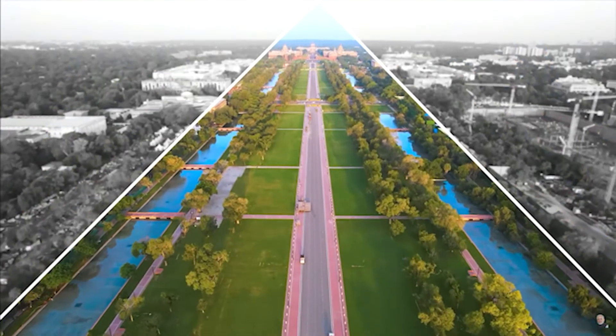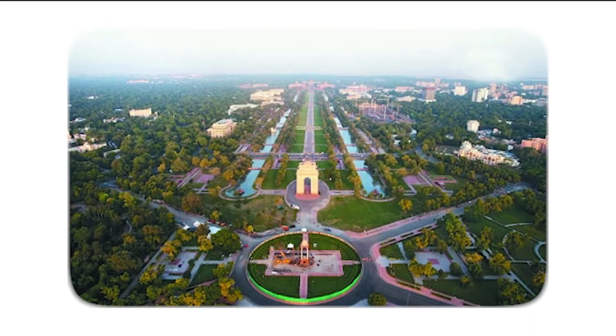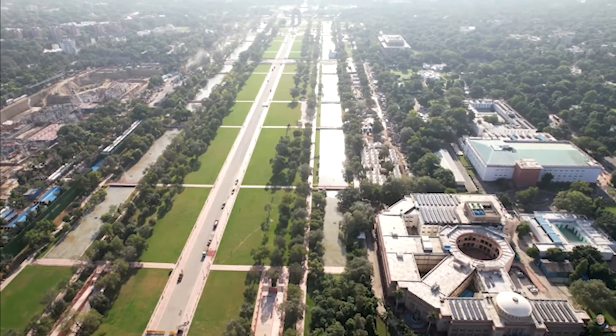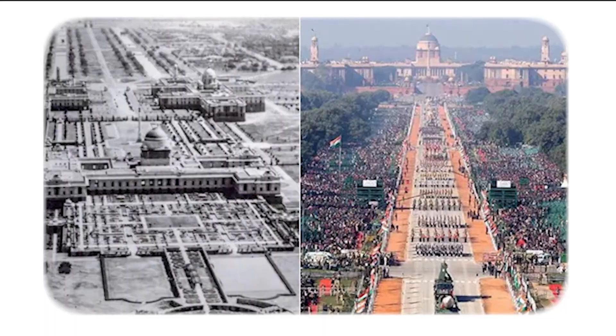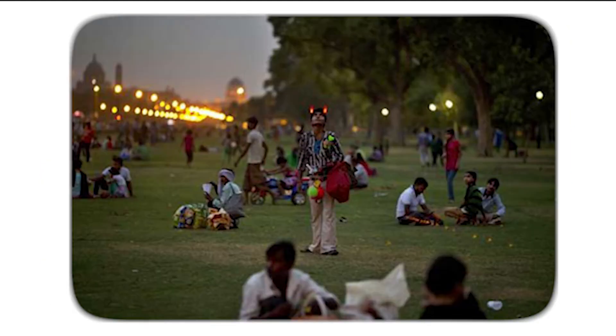The main central axis connecting the Viceroy's house to India Gate was initially known as King's Way, named after King George V. The road is lined with lawns, canals, and trees on either side. After independence, it was renamed Rajpath. It is a ceremonial boulevard where the Republic Day parades are conducted every year. Now this road and the area around it is widely used for leisure purposes as it is a major green space in the city.